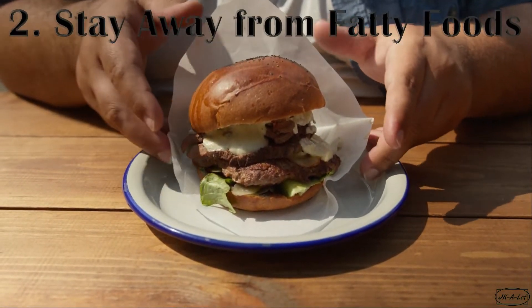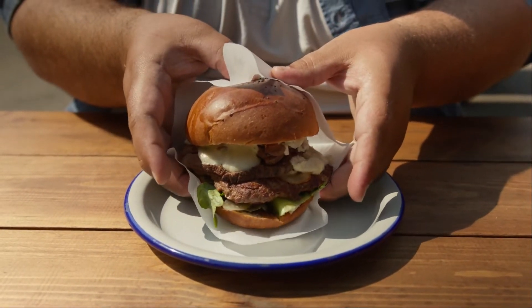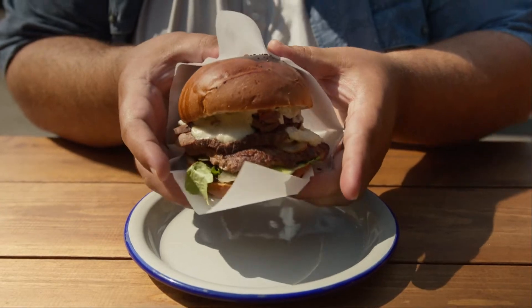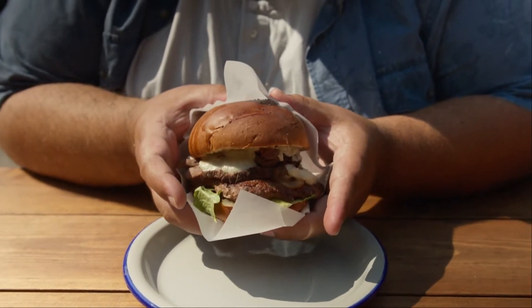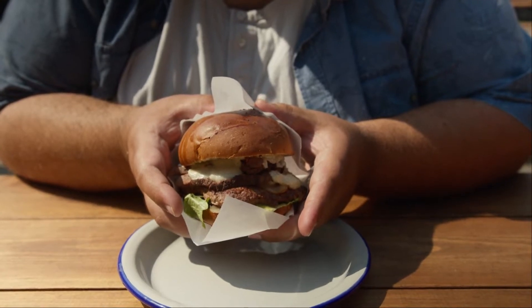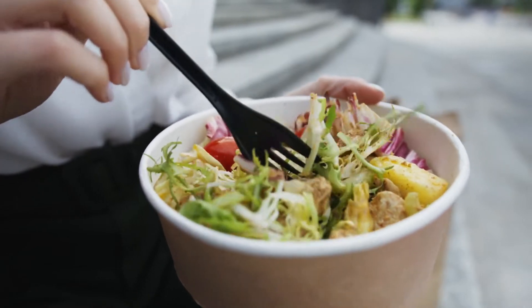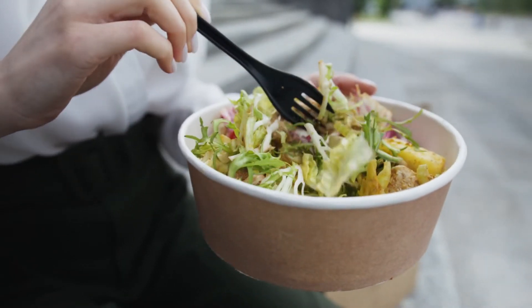Number 2: Stay Away from Fatty Foods. French fries and burgers are a poor choice to keep your liver healthy. Eating too many foods that are high in saturated fat can make it harder for your liver to do its job. Over time it may lead to inflammation, which in turn could cause scarring of the liver known as cirrhosis. So next time you're in the drive-thru line, think about ordering a healthier option.